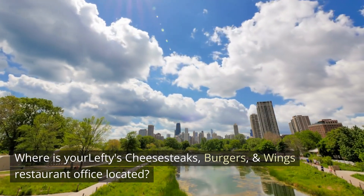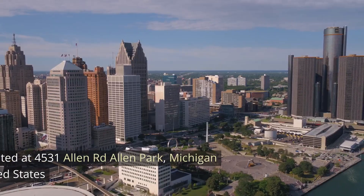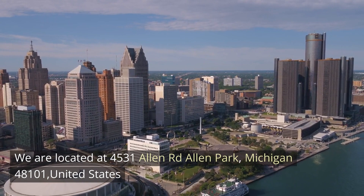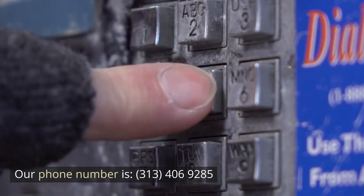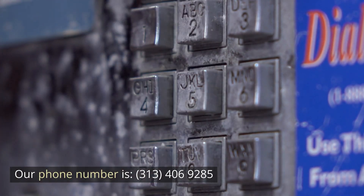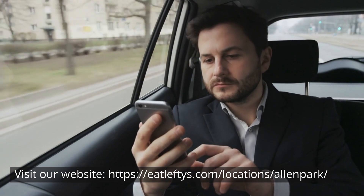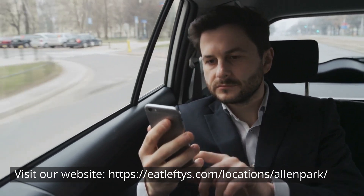Where is your Lefty's Cheesesteaks, Burgers, and Wings restaurant located? We are located at 4531 Allen Road, Allen Park, Michigan, 48101, United States. Our phone number is 313-406-9285. Visit our website at eatlefties.com/locations/Allen-Park.